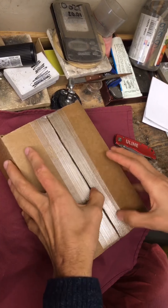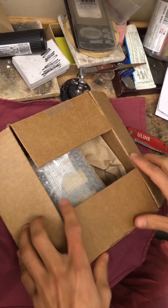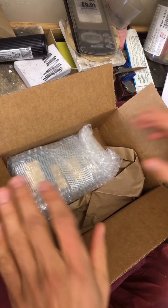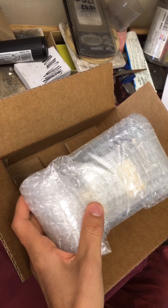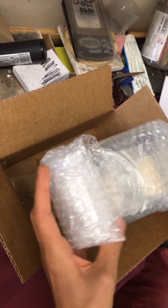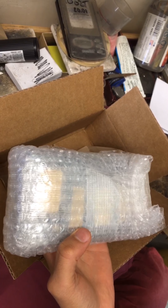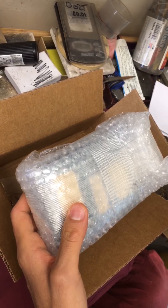Unfortunately, I didn't really want to cancel my order because I did want these bars, so I just had to deal with them arriving a little bit late. I have had okay experiences with Modern Coin Mart before — it's just this one was really, really delayed.